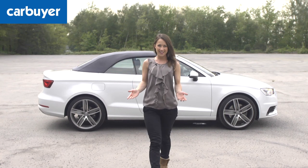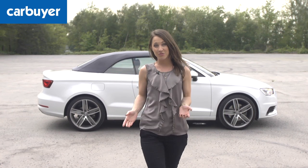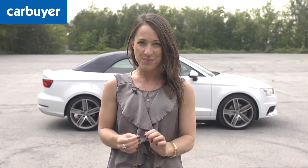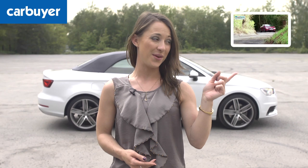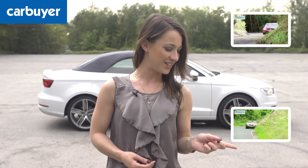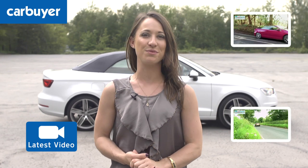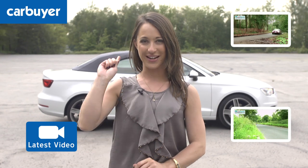With its improved styling, being faster, better on fuel and having a great choice of engines, it could just sway you. But before you make up your mind, why not check out its competition? Watch the Volkswagen Golf Cabriolet video, the Vauxhall Cascada video, our latest video, and don't forget to subscribe to the CarBuyer channel.